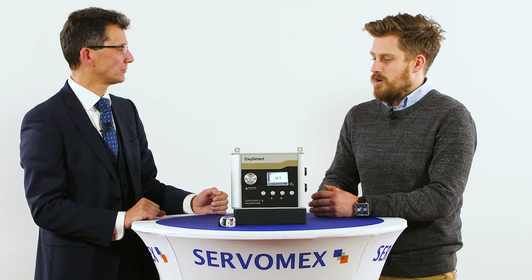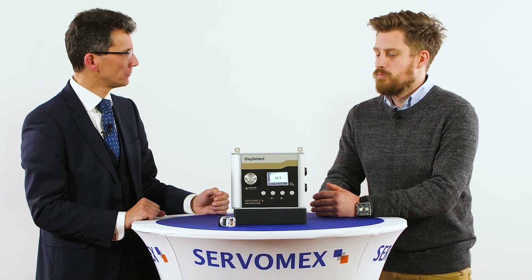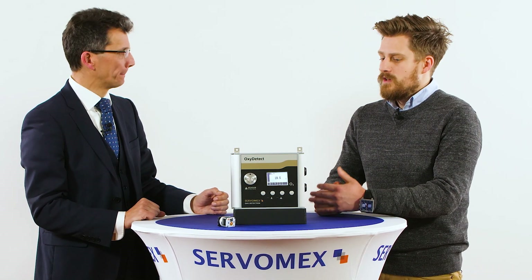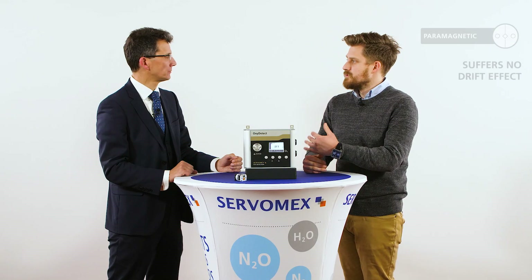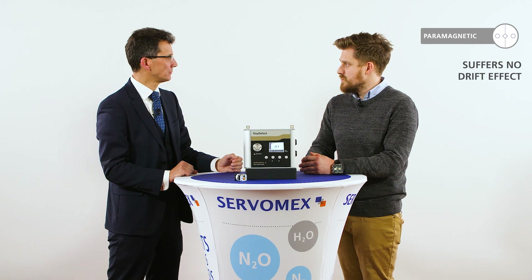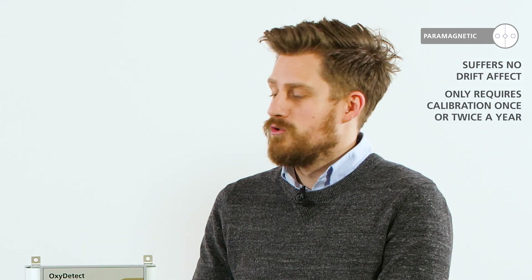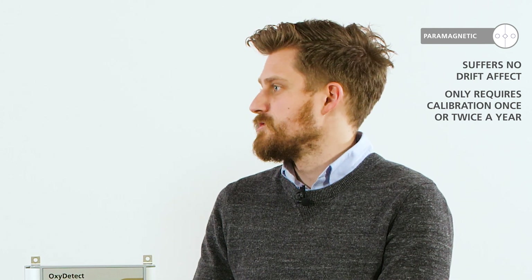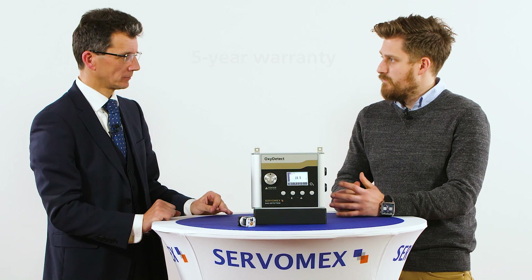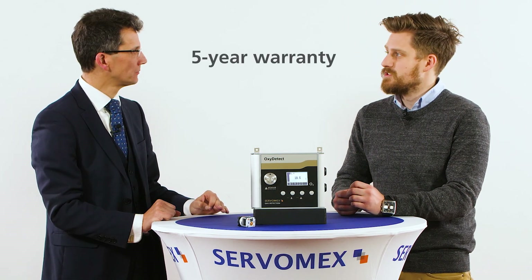What other features do we offer as part of the Oxydetect product range? Electrochemical sensors are also renowned for failing in an unsafe way — typically they report a positive or good oxygen reading when they fail. Paramagnetic doesn't do that because there is no drift effect. It requires very infrequent calibration, typically once or twice a year, no more than that. And every Oxydetect comes with SIL2 hardware compliance as standard. Servomex also offers a 5-year warranty on this product, which importantly includes the sensor.